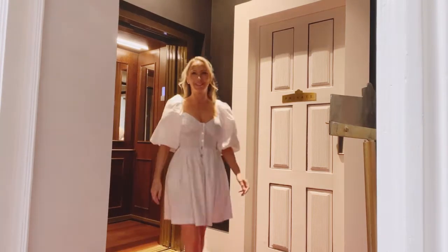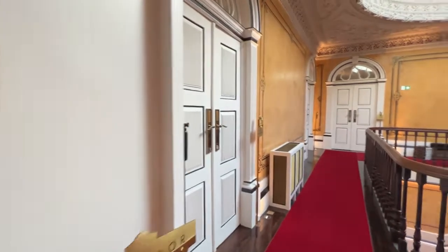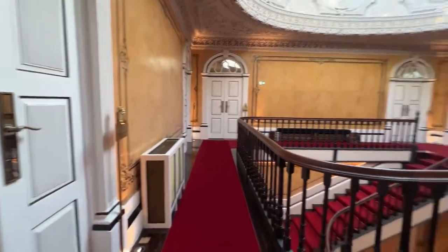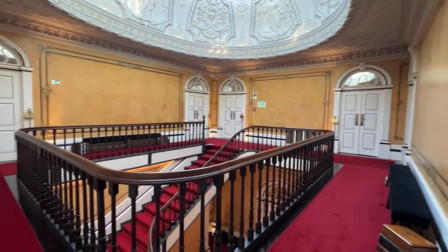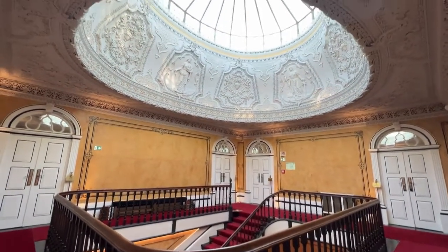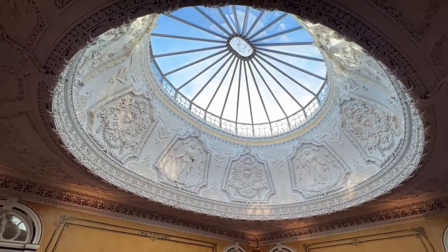Welcome to Torel Palace Porto. I'm going to do a quick review of this five-star hotel in Porto and some of the reasons we chose to stay here, because we were torn between Torel Palace Porto and Torel Avant-Garde, but we chose Torel Palace as it was more centrally located and we knew we'd be doing a lot of walking.